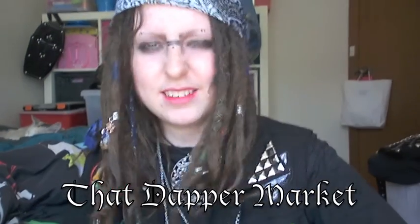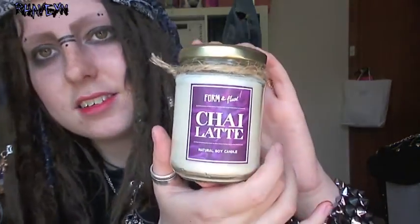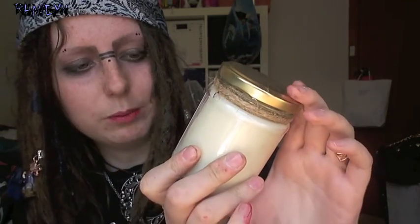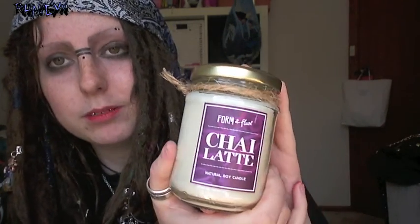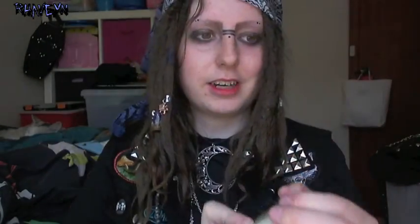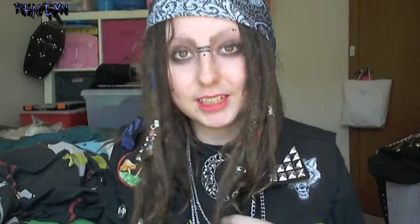I got these things from a market where I was selling stuff — it's all vintage and handmade stuff, locally made in Adelaide or South Australia. The first thing I got was a delicious chai latte scented candle. It smells so good — I haven't burnt it yet but I will in the new house. From there, I also got a little wolf patch which I'm wearing and really like.